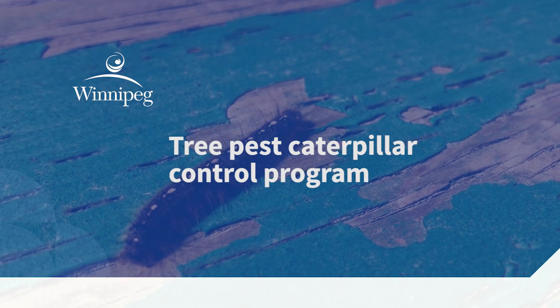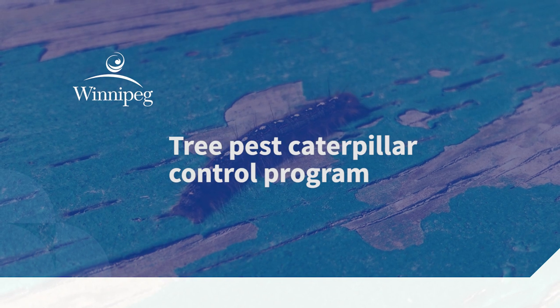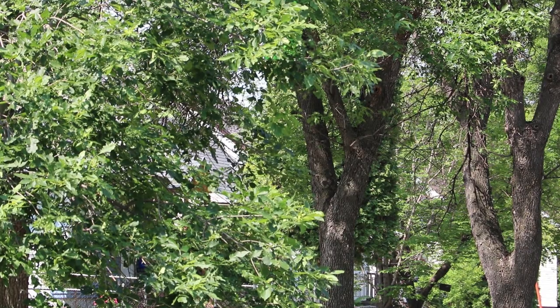With a large tree canopy, the city's urban forest is often subjected to tree pest caterpillar infestations which can lead to defoliation. That's why the city works to protect the health of the urban forest through the tree pest caterpillar control program.